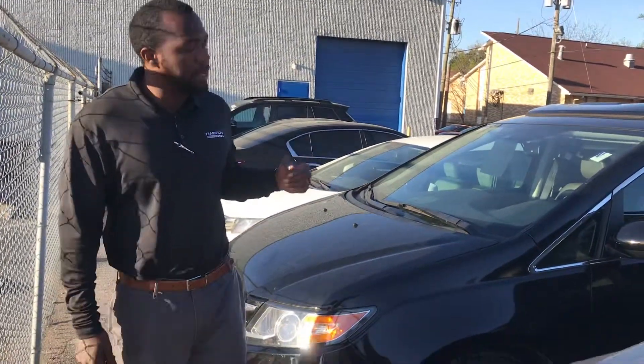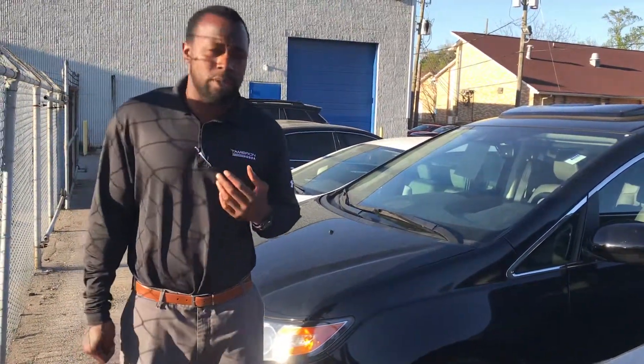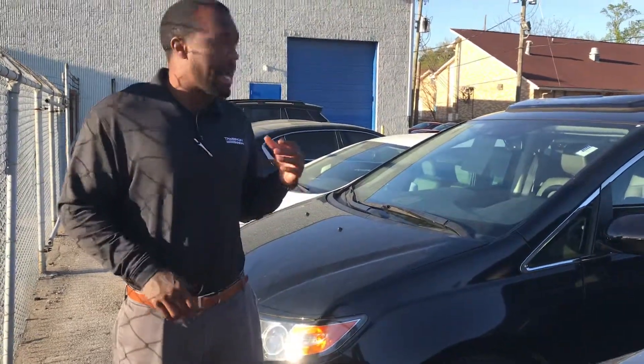Hey Rob, this is Pat over here at Tamron Honda. We actually spoke a couple minutes ago. I told you the vehicle's in the shop and it's about to get cleaned up. Super nice vehicle — this 2016 Honda Odyssey EXL. As you can see, it's the same thing that you saw online. I said I would love to get you more pictures, but I don't want to show you pictures of the interior when it just got taken in on trade. It's not a bad looking vehicle inside at all.